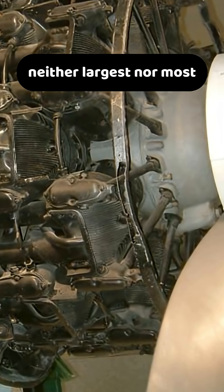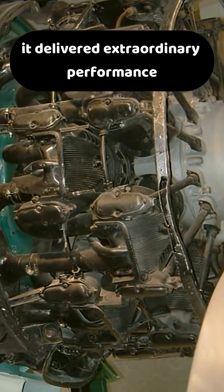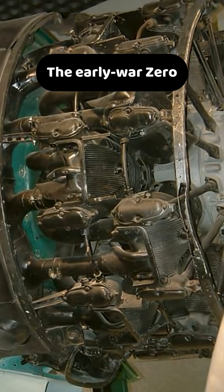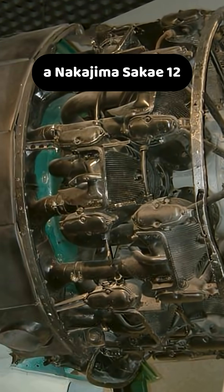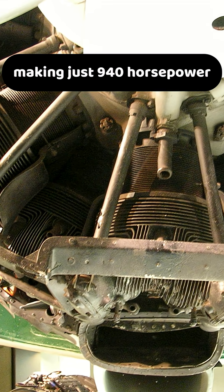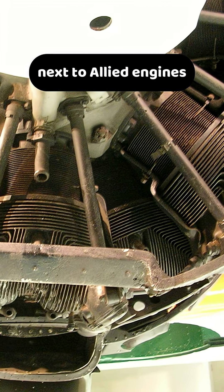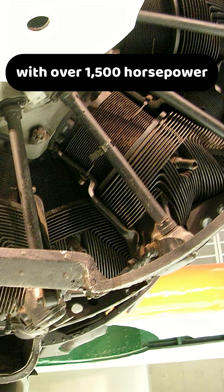The Zero's engine was neither the largest nor the most powerful, but when paired with the lightest airframe, it delivered extraordinary performance. The early-war Zero was powered by a Nakajima Sakai-12 radial engine making just 940 horsepower, which sounds underwhelming next to Allied engines with over 1,500 horsepower.